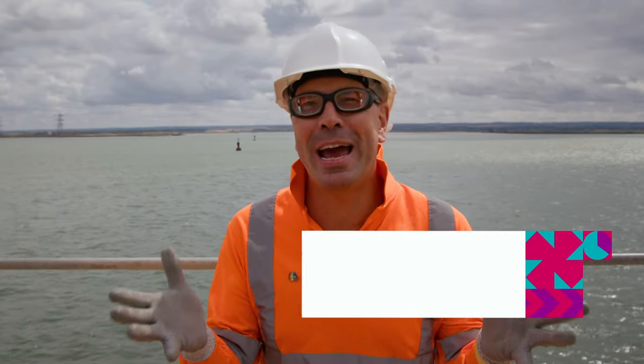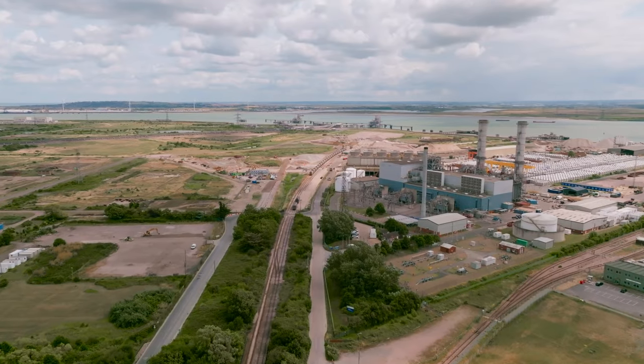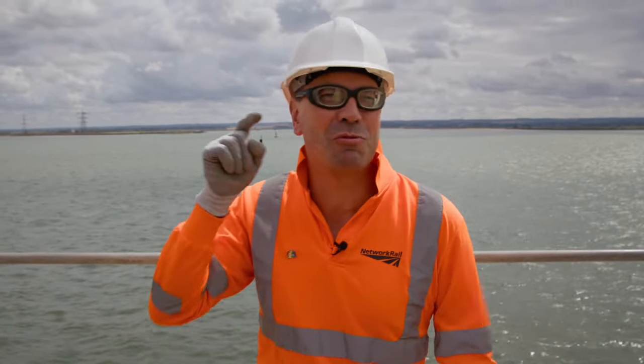A question for you: how do we get millions of tons of construction material from coastal sites like this straight into the hearts of our major cities? Well the answer may not surprise you because it's rail.